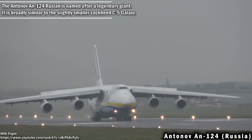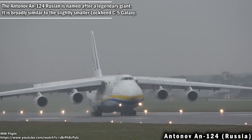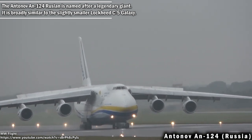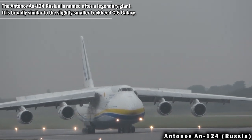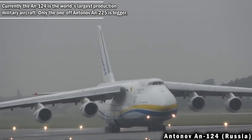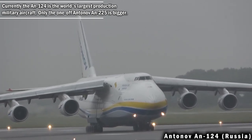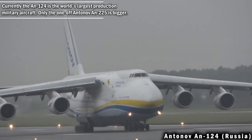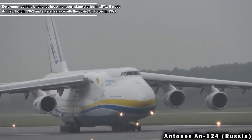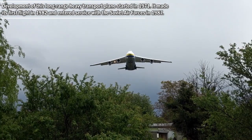The Antonov AN-124 Ruslan is named after a legendary giant. It is broadly similar to the slightly smaller Lockheed C-5 Galaxy. Currently, the AN-124 is the world's largest production military aircraft — only the Antonov AN-225 is bigger. The development of this long-range heavy transport plane started in 1971.